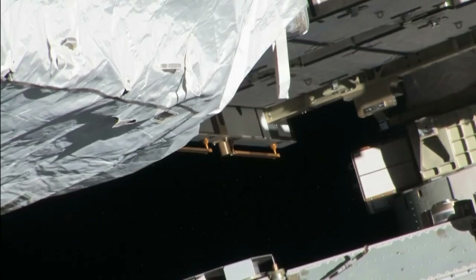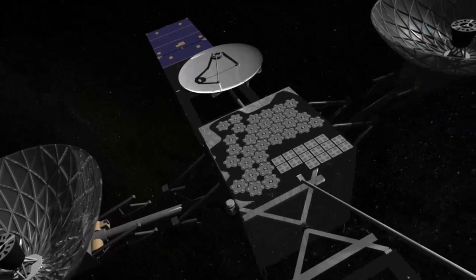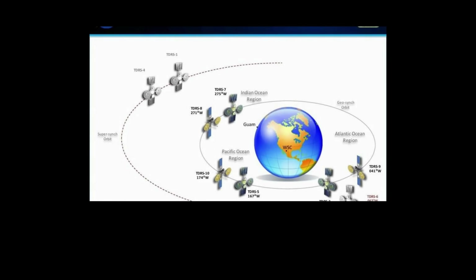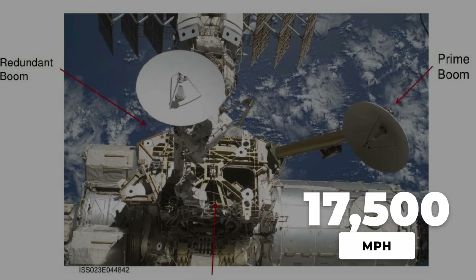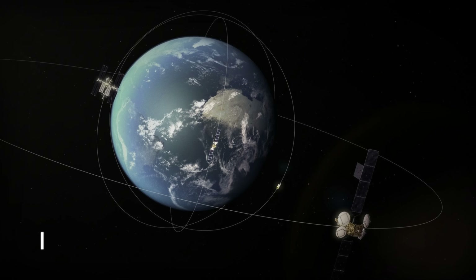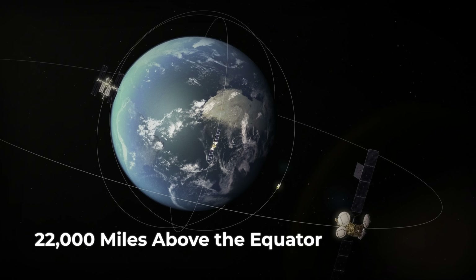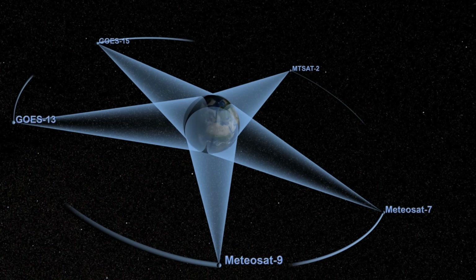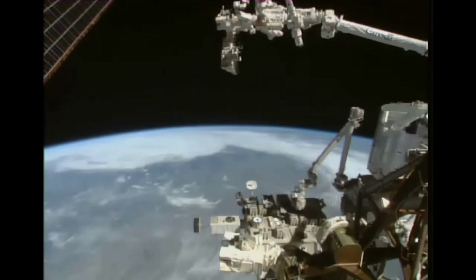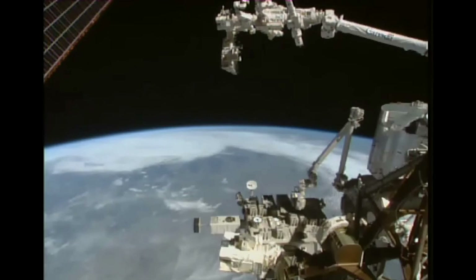ISS video isn't a perfect, unbroken window to space. Even with a relay system designed for near-constant coverage, interruptions are built into the architecture. As the station races around Earth at 17,500 mph, its KU-band antenna must hand off from one Tracking and Data Relay Satellite to another. These satellites, parked 22,000 miles above the equator, each cover a slice of the globe. But their coverage is not seamless. Where the edges meet, or when the ISS slips into a spot where no satellite has a clear line of sight, the signal drops.